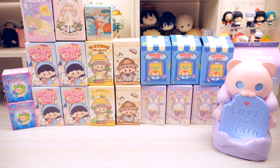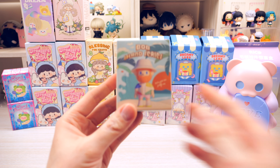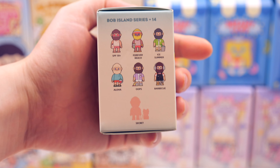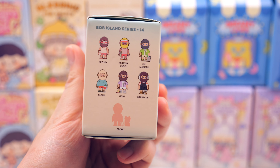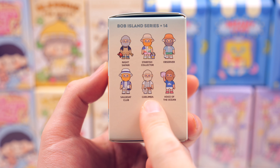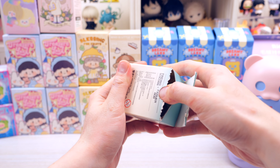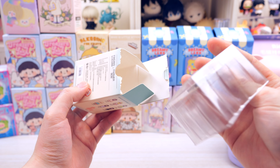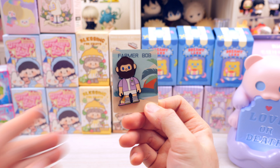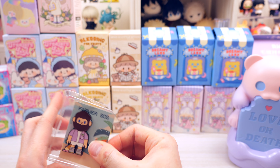We're gonna start with the figures I don't really have much interest in. This is the Island Bob series and I'm not a huge fan. There aren't really ones I'm super interested in — maybe the Kalimbo one. So we opened it and it's a badge — the Oops badge because it has a little ice cream cone that fell off.